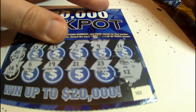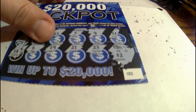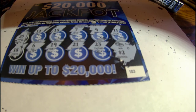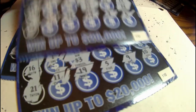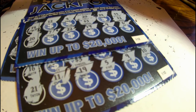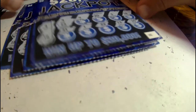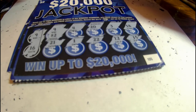Two dollars. All right guys, let's add them up — we got a two dollar ticket, a three dollar ticket, and another five dollar ticket. So that's ten dollars, and a two dollar ticket — so twelve bucks out of twenty. Well guys, it can't all be winners, so thanks for watching!